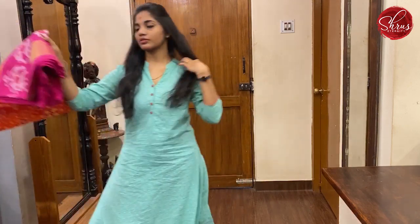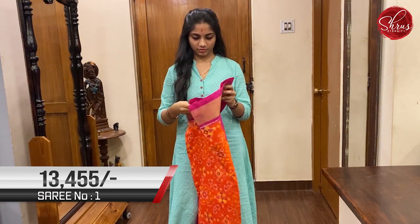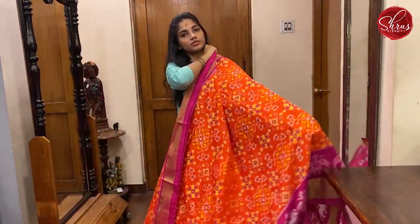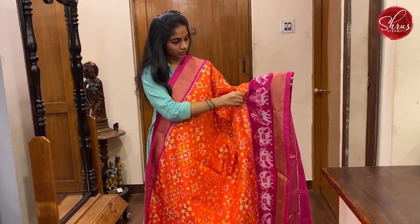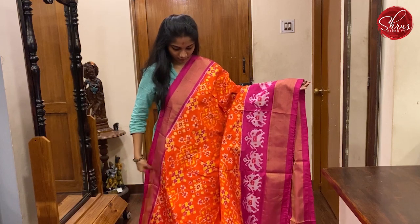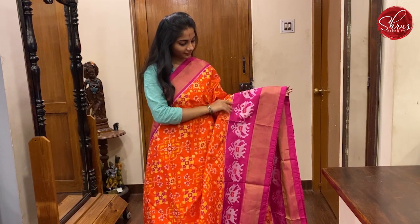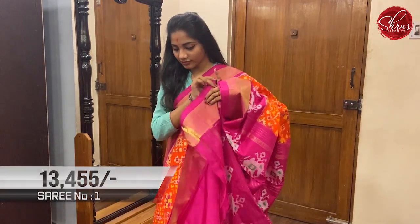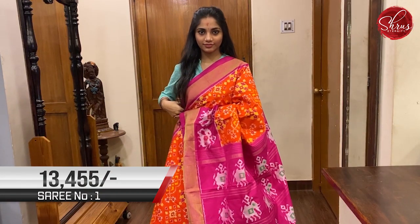We'll start the show with saree No. 1, priced at 13,455. This is a lovely orange and dark pink combination. The body has a very abstract ikat weaving on it. The top border is a gold zari border. The bottom border is also gold zari with pink ikat weaving. That's the full body with the border. The pallu features elephant ikat weaving. And a plain pink coloured blouse. This is saree No. 1, priced at 13,455.